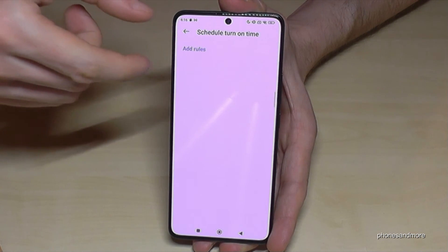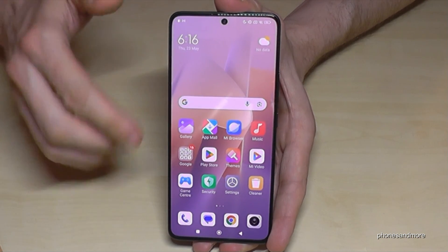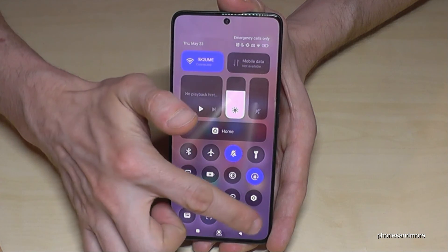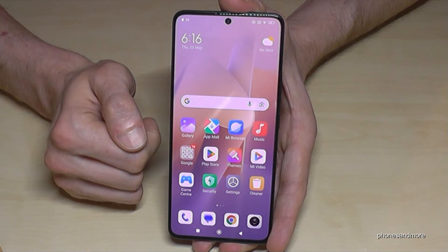You can set up many do not disturb times — a pretty nice mode. And by the way, if you want it quickly without going into all the settings, just swipe down next to the camera and you'll find the moon symbol. This is the symbol for Do Not Disturb mode to turn it on and off.